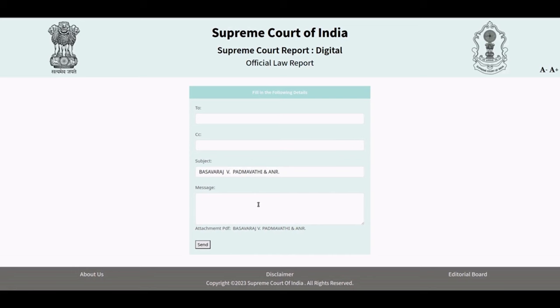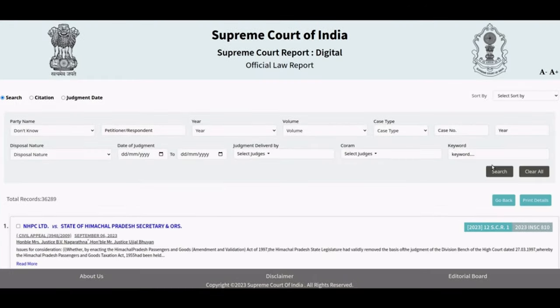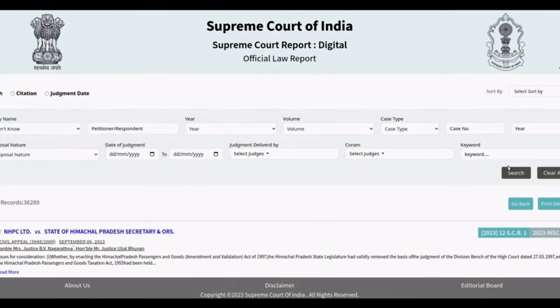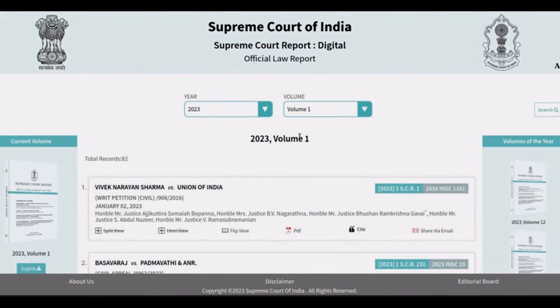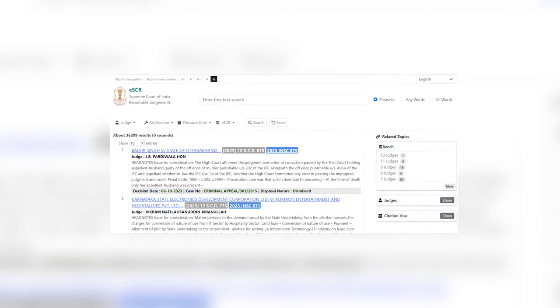Using DSCR, a user can easily cite and email the digital report to one or more persons. The platform provides multiple search parameters such as party name, year, volume, case type, etc., to enable wide searchability for the users. DSCR marks a monumental shift from print to digital format, contributing to environmental sustainability by eliminating the carbon footprint associated with print publications.